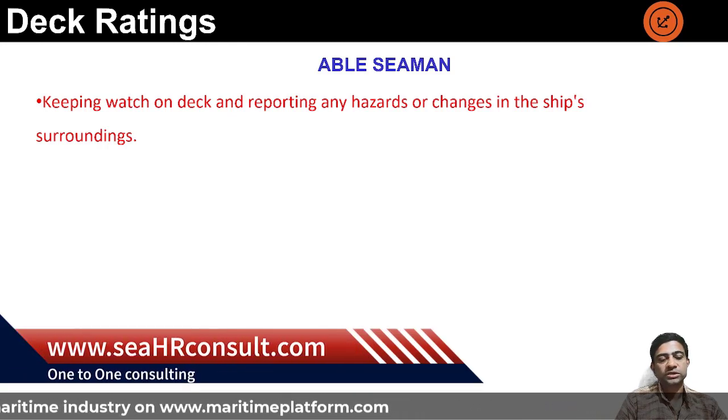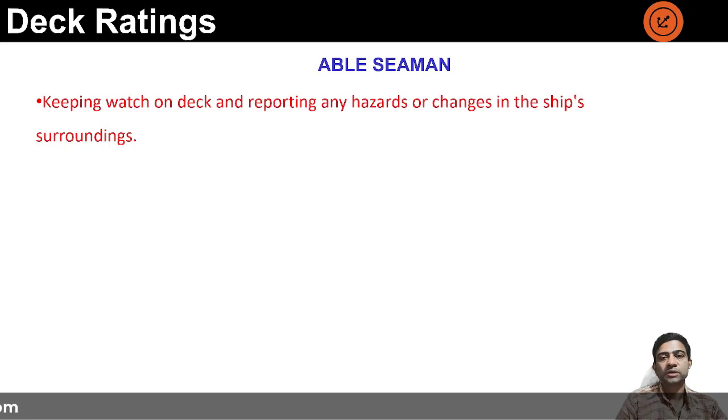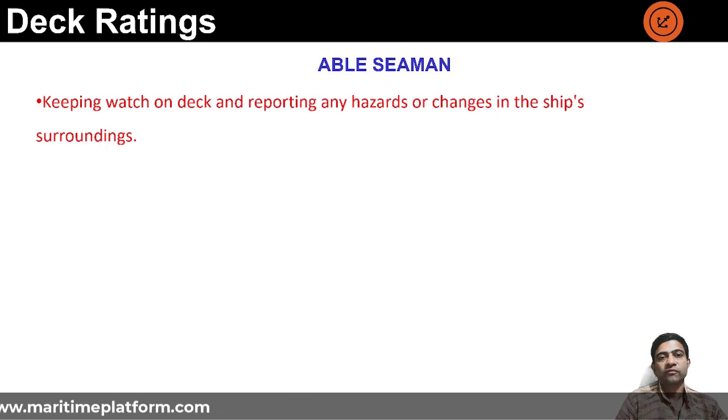The AB is a watchkeeper on the rating side — he keeps watch during navigation as well as cargo operations. During cargo operations he looks out for anything amiss, tends to the moorings and gangways, and monitors the manifold area where shore hoses connect to the ship's hoses on a tanker. On a general cargo ship, he monitors what cargo is being loaded or discharged in the hold. On a car carrier, he monitors how cars are coming on board and any damages. The job function varies greatly based on vessel type, but the basic structure remains the same.